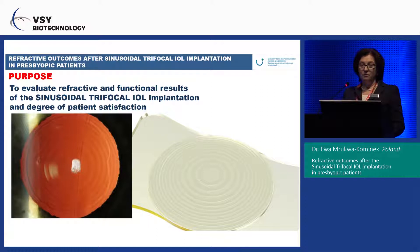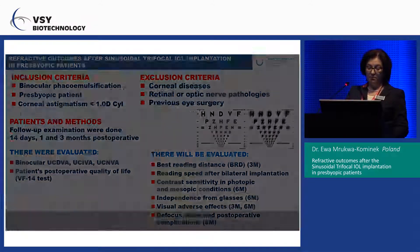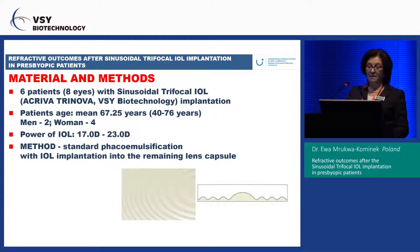We would like to evaluate the functional and refractive results of the sinusoidal trifocal IOL implantation and the degree of patient satisfaction. The inclusion criteria are very strict. Follow-up is three months for the first patient, who was implanted in May, and one month for all other patients. Eight eyes were implanted with this trifocal IOL.